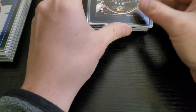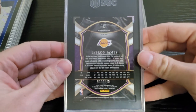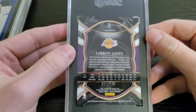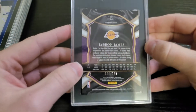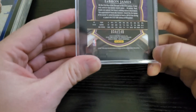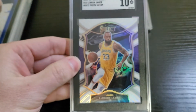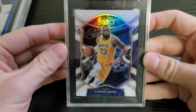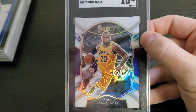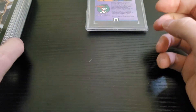Next one is one I did pull on the channel, from one of my Select First Off the Line boxes — a LeBron James white. Centering is a little off left to right. I thought this one looked as clean as any card from that set, but the surface is always kind of weird with these — little bumps — and that bottom corner looks a little funky. But there's the front — boom, 10! I thought the front centering looked really good. Another awesome card.